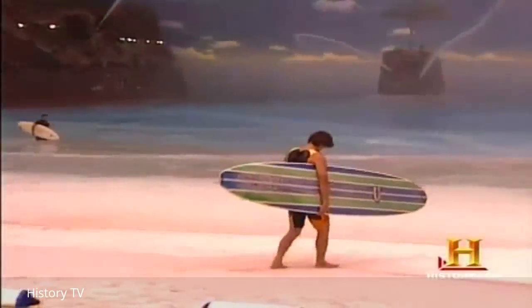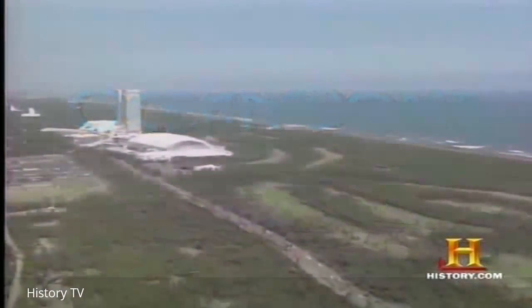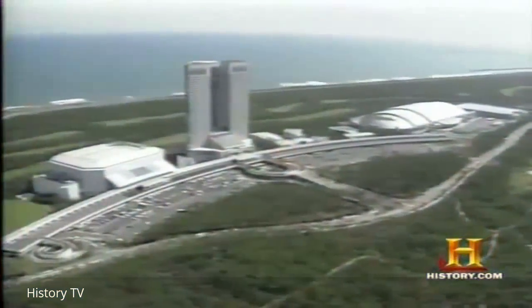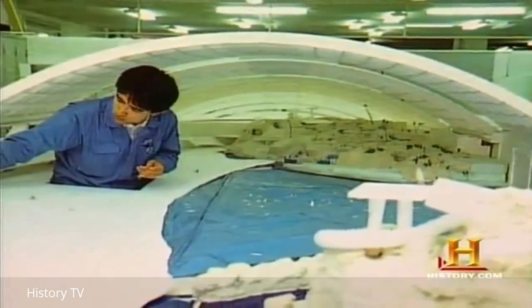Welcome to the Ocean Dome. With a capacity of 10,000 visitors, it is the world's largest indoor artificial beach. Completed in 1993, the Ocean Dome is part of a sprawling Japanese resort called Sea Gaia, located in Miyazaki, Japan. Though it lies a mere quarter mile from a real beach, the Ocean Dome is a totally fabricated environment. Everything is very controlled, and what they are interacting with is really technology.